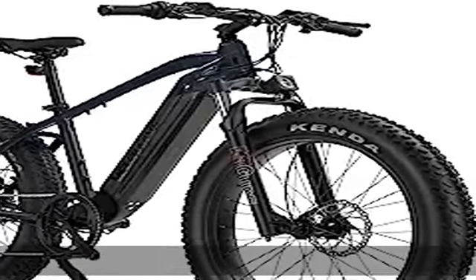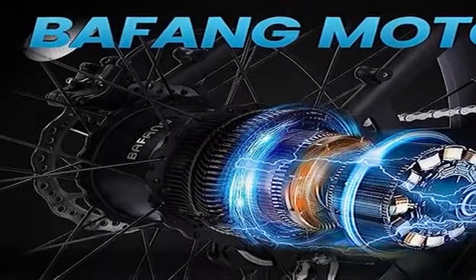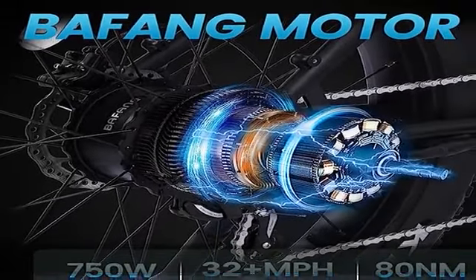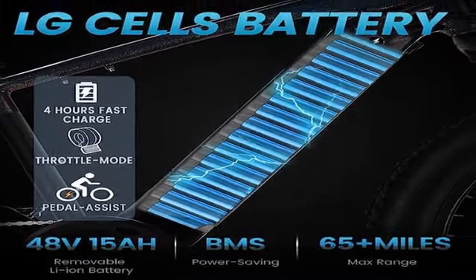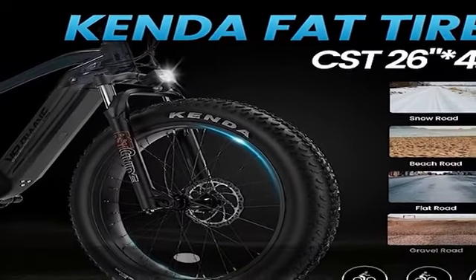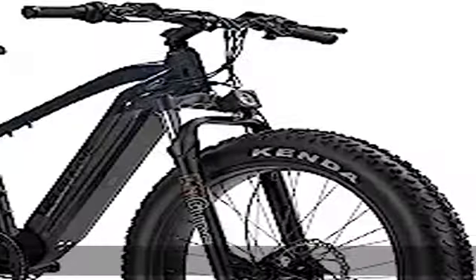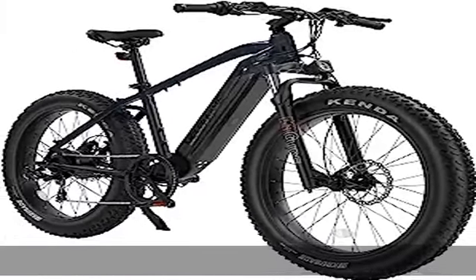750W powerful Beifang motor: a 750W high-speed Beifang brushless motor provides electric bike max speed up to 32 miles per hour, 80 Newton-meters of torque — enough for daily riding on all terrains, ensuring excellent riding experience off-road. Beifang motor is a top brand motor with longer service life and less maintenance.